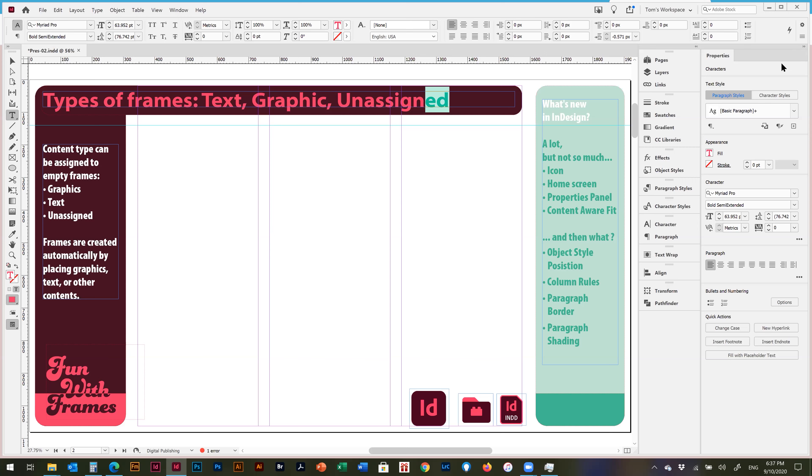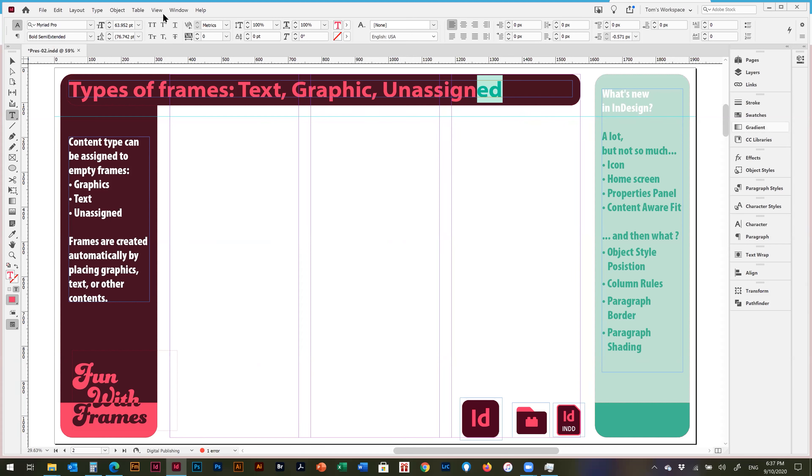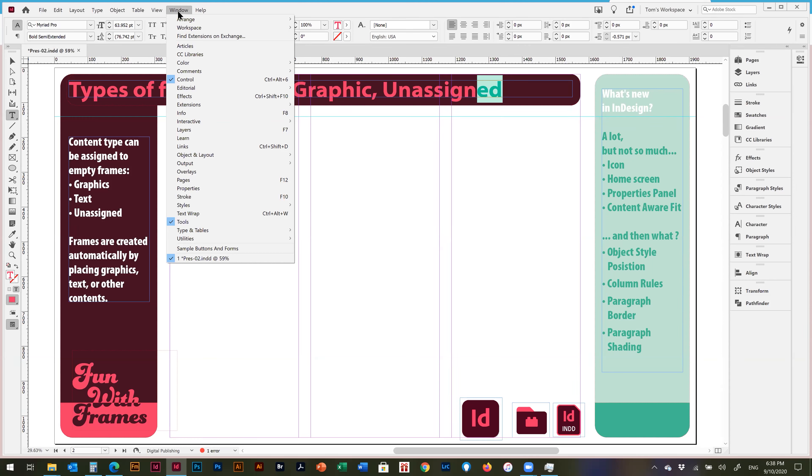Every panel in InDesign is available on the Window menu, similar to Photoshop and Illustrator. The difference in InDesign, especially compared to Illustrator, is that most panels are in sub-menus, so you have to look carefully. Some are top-level, like Properties and the Control panel — the horizontal field at the top.